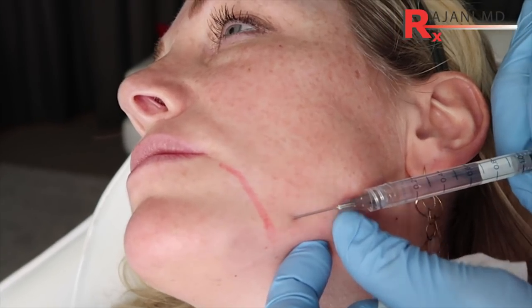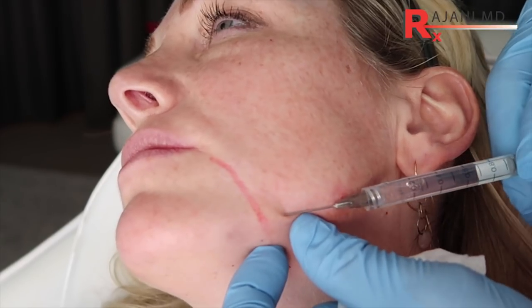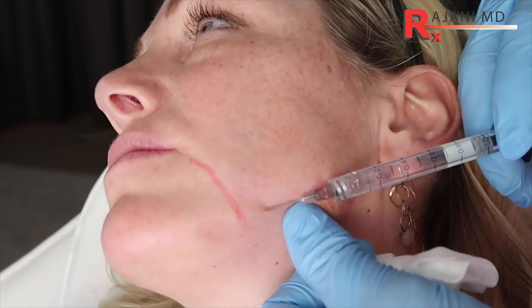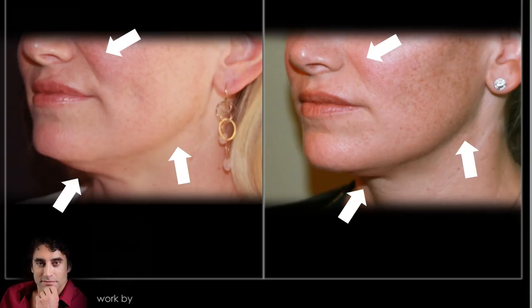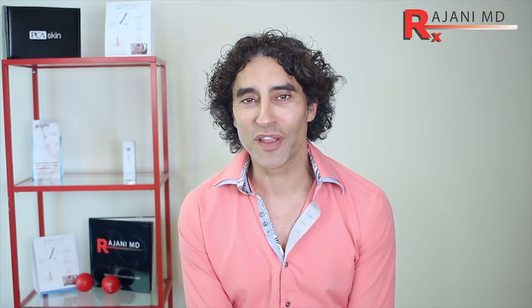Thanks for joining me today. Treat the jawline — it's so important, part of beauty and a nice harmonious look in the facial region. Join me on this YouTube channel and ask questions below. Also join us on Instagram and Facebook for continued helpful tips. Keep your skin and body beautiful, healthy, and vibrant.